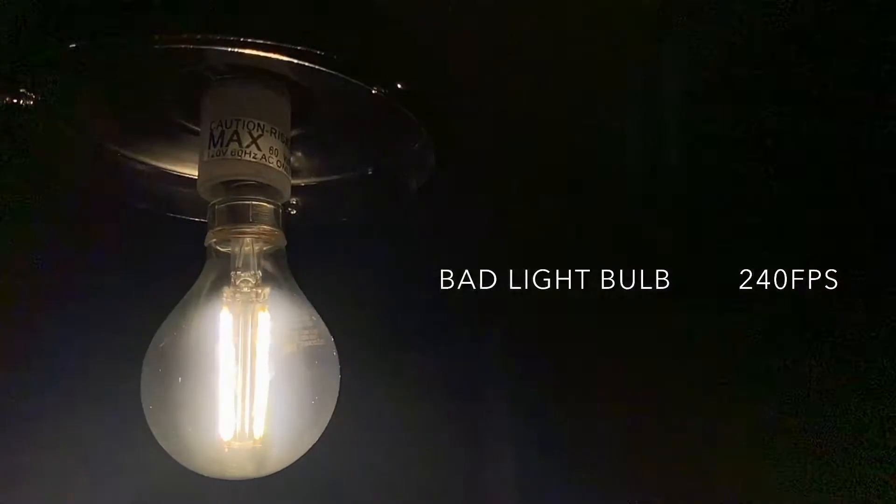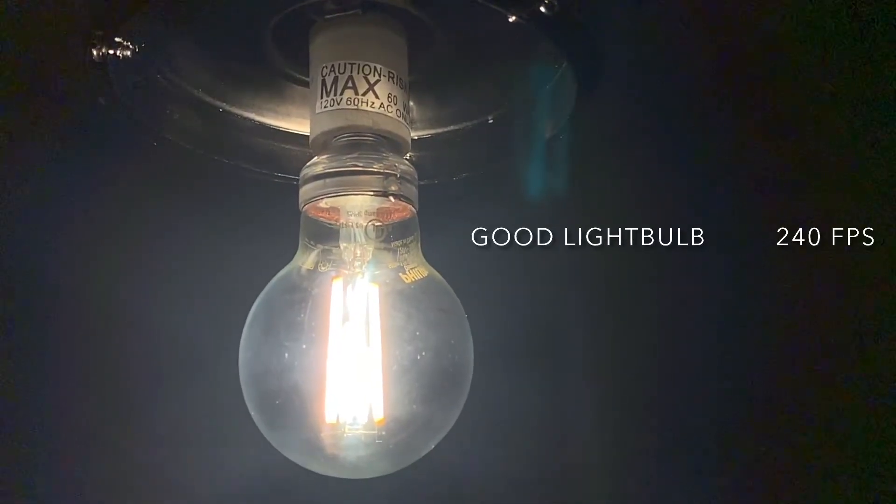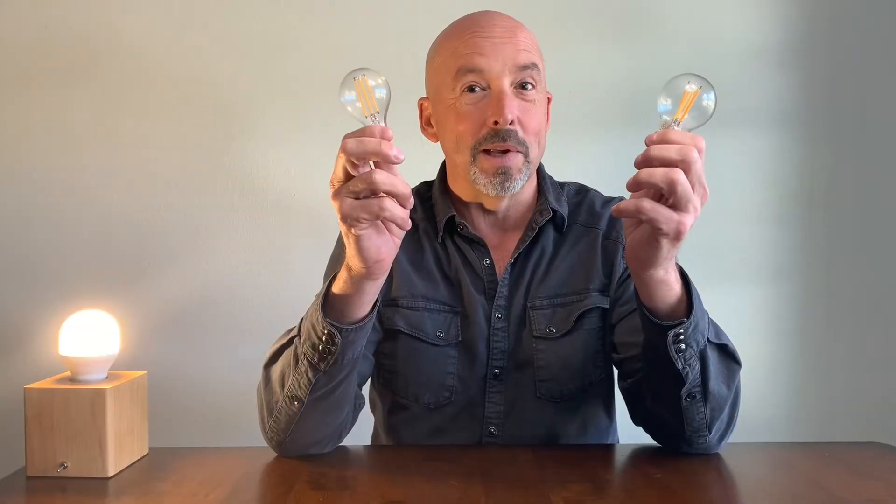Take a look at these two bulbs. One of them looks pretty much the same as the other, but one has terrible flicker and one does not. One leads to migraines, one does not. Could be the same manufacturer — it can vary among the bulbs within that manufacturer.